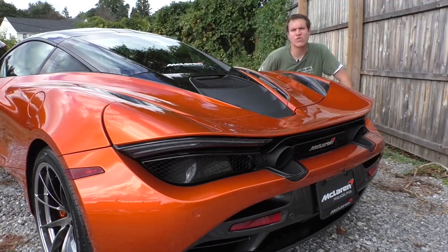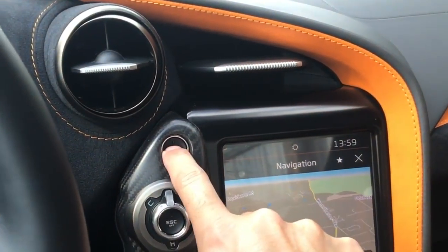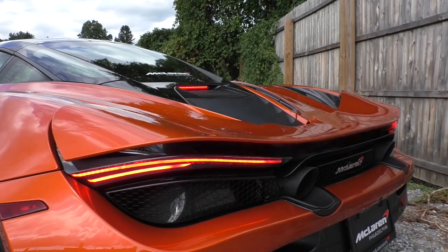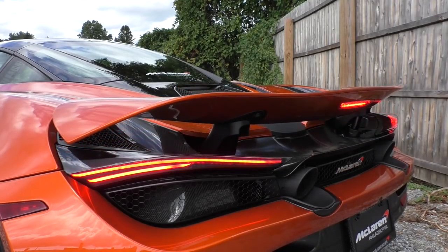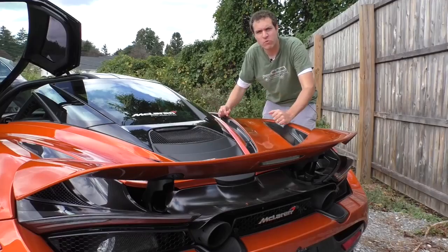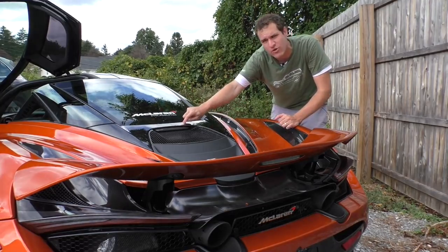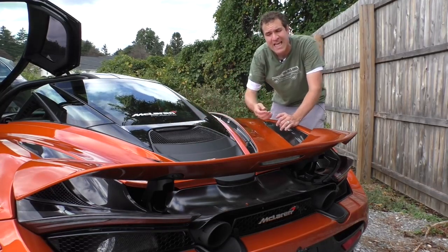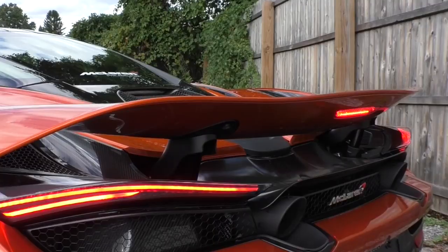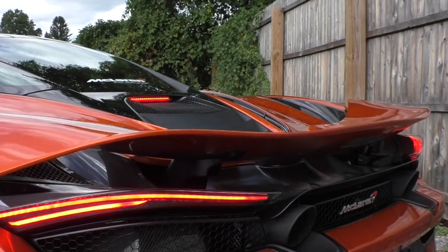Moving around to the back of the 720S — the spoiler is currently in the down position, but push the little button inside the cabin marked with an arrow and the spoiler shoots up to give you extra downforce. Interestingly, when the spoiler is up, it would obstruct the third brake light, so it automatically switches from the standard location below the back window to the spoiler itself — and switches back when the spoiler goes down.